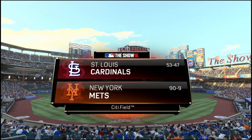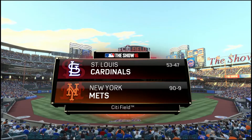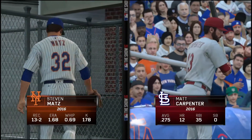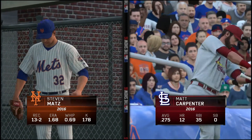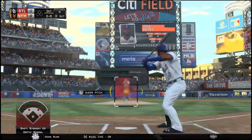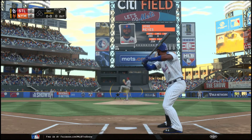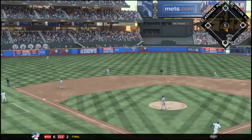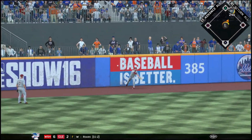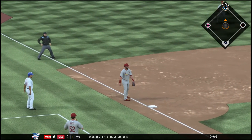Here we are at beautiful Citi Field. The Mets are trying to go for their 94th win and the Cardinals are trying to get their 54th. We have Steven Matz on the mound and Michael Carpenter up first, batting .275 with 12 home runs and 35 RBIs. Jose Reyes is batting .289 with 4 home runs. On the very first pitch, Reyes drives it deep into the left-center field wall — a first pitch double for Jose Reyes to start the game.